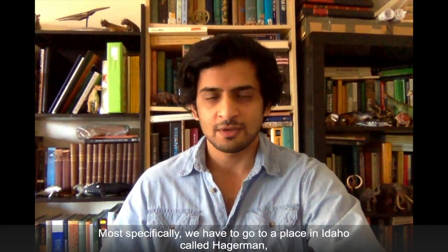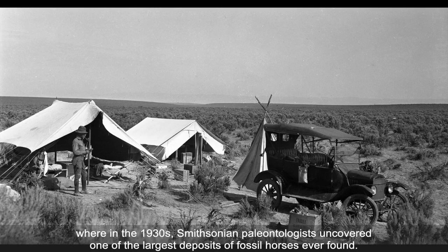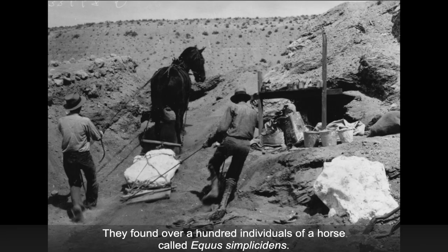Most specifically, we have to go to a place in Idaho called Hagerman, where in the 1930s, Smithsonian paleontologists uncovered one of the largest deposits of fossil horses ever found. They found over a hundred individuals of a horse called Equus simplicitans.